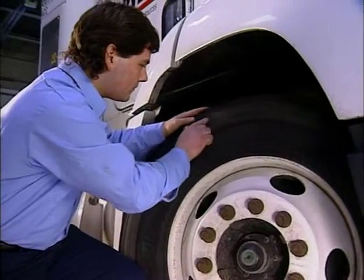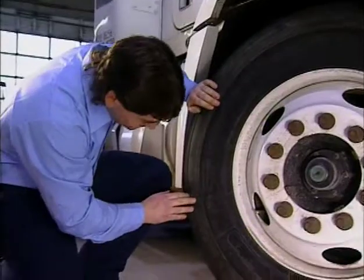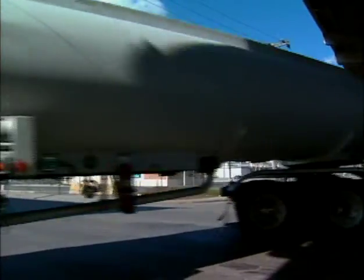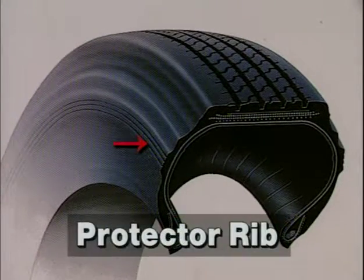Check sidewalls for wear and damage. If steel cord is exposed, the tire should be removed from service. It may help for your supervisor to bring sidewall scuffing to the attention of the driver — a little more care during turns may reduce the problem. In some cases, switching to tires with sidewall protector ribs may also help.